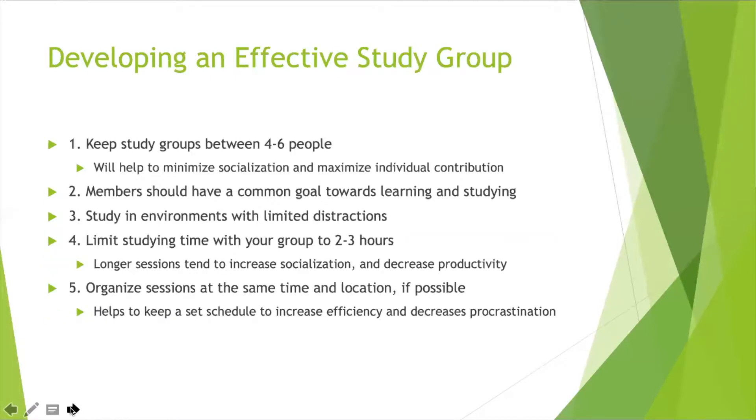To piggyback off of that, we really want to talk about how to develop an effective study group. First, keep the study group between four and six people. This tends to be, per the research, the most effective size. It helps minimize socialization and maximize individual contribution, so there's a very clear idea of who's responsible for what. It makes communication between group members more effective.